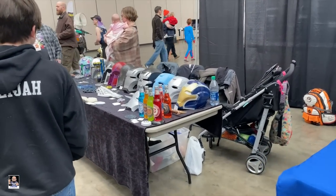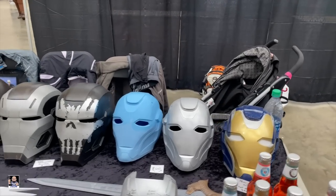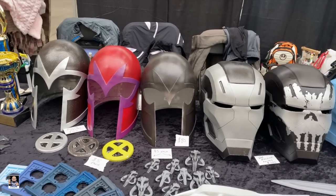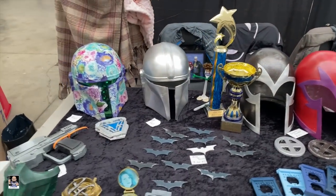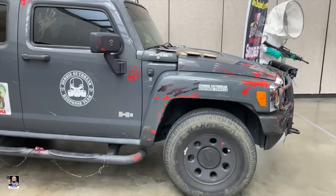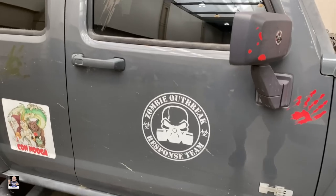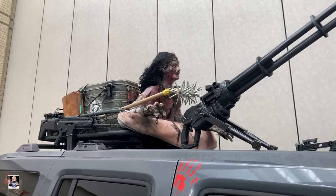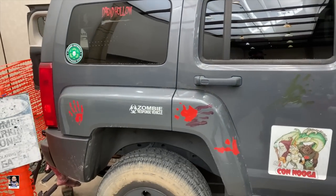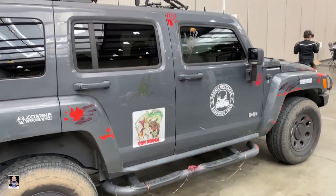I just noticed these helmets right here and they're actually pretty interesting. War Machine — yeah, these are cool. That's got some color to it, that's very neat. We are now at the Zombie Outbreak Response Team, and this thing is ready to go — it's decked out. This is what everybody needs: a zombie outbreak response vehicle, just saying.